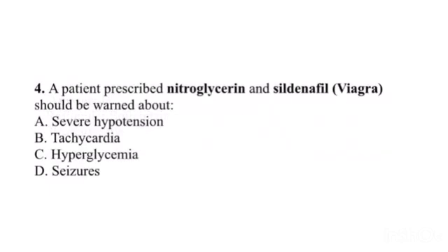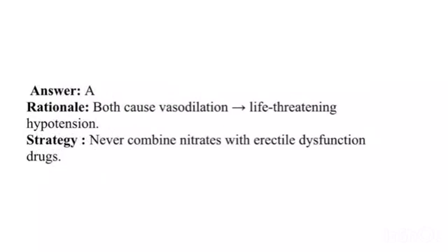Question 4. A patient prescribed nitroglycerin and sildenafil (Viagra) should be warned about: A. Severe hypotension. B. Tachycardia. C. Hyperglycemia. D. Seizures. Answer: A. Rationale: Both cause vasodilation — life-threatening hypotension. Strategy: Never combine nitrates with erectile dysfunction drugs.